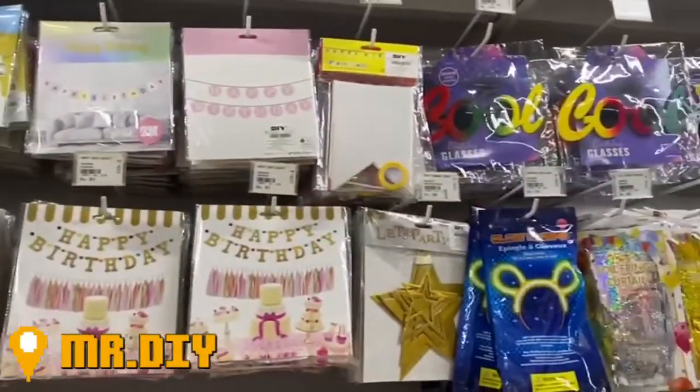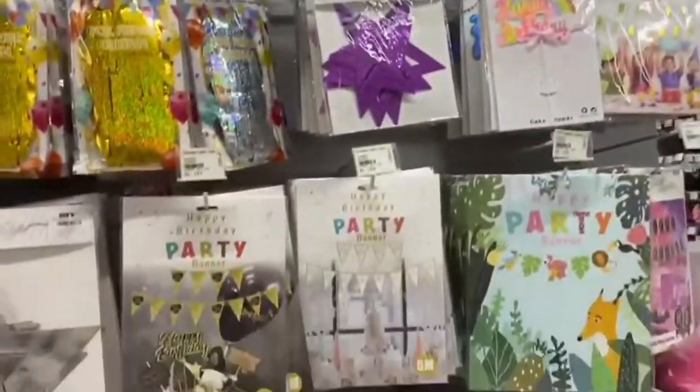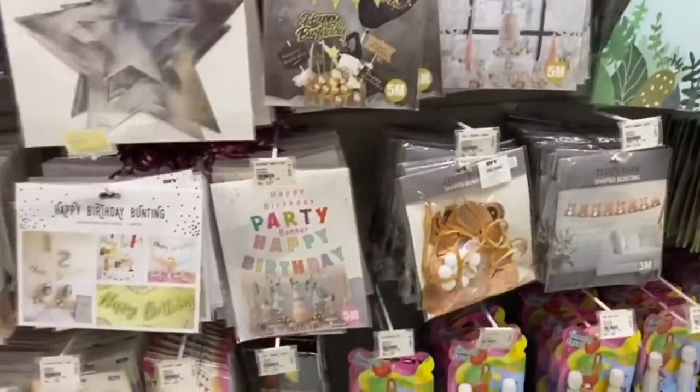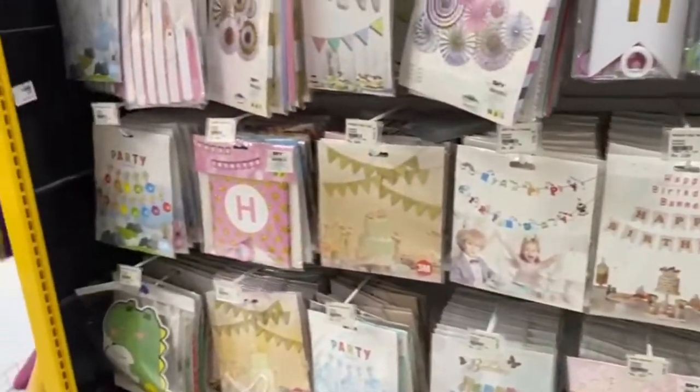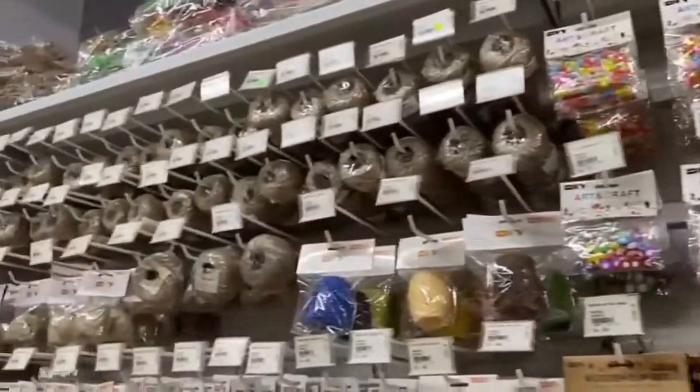Here's a walkthrough of the craft section of the Mr. DIY store. I just picked up around two to three bits from here — I didn't really pick up anything much, but I'll share with you a small haul at the end of this video. Here's the aisle for the beads.